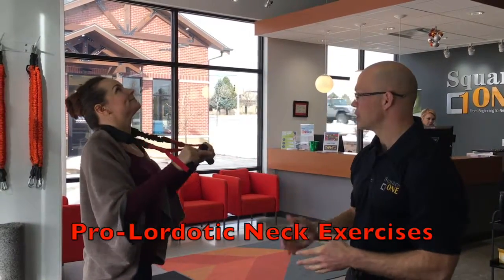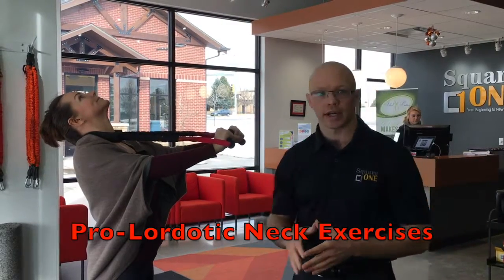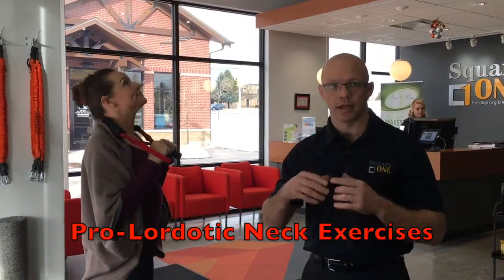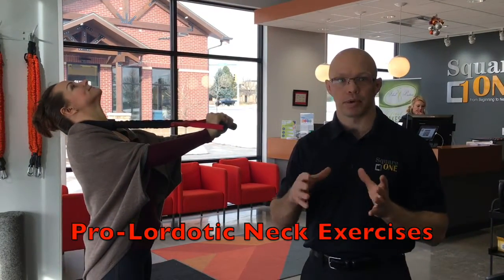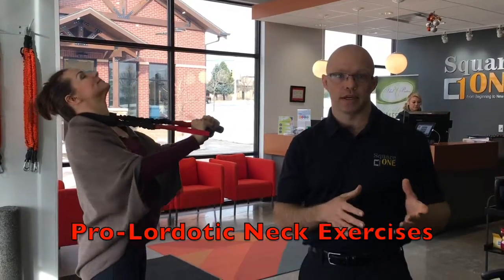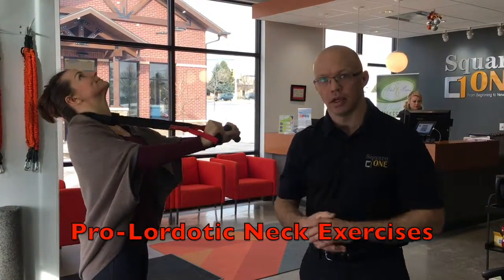What we're having Tiana do is some basic exercises. This is called a proordotic neck exerciser and it basically gets the spine warmed up. It creates a fulcrum where she's bending her neck back, and it's going to prepare her neck for the rest of the treatments, along with helping to rehab her spine and put the normal curve back in. She'll do up to about 15 to 100 reps when she comes in.